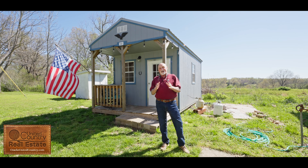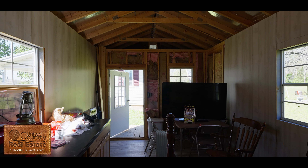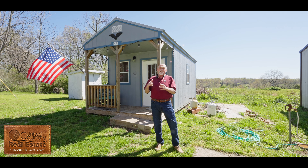This property also includes a 10 by 16 building that you could use for a man cave, a she shed, an office, a little getaway place — whatever you need. Great place to come out and just get by yourself if you need to. Come check it out.